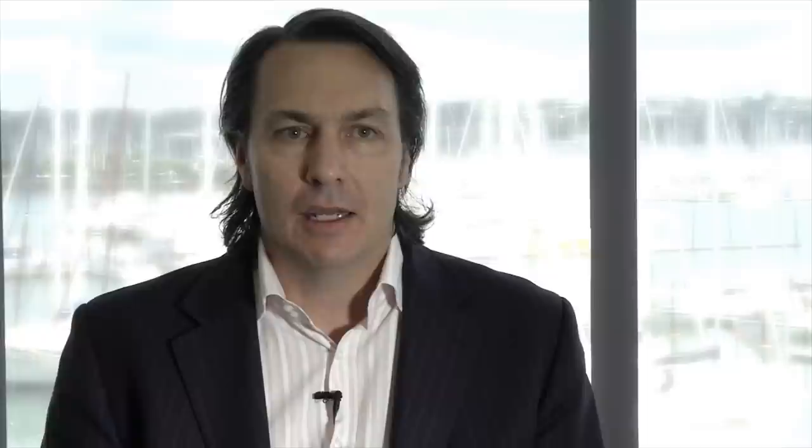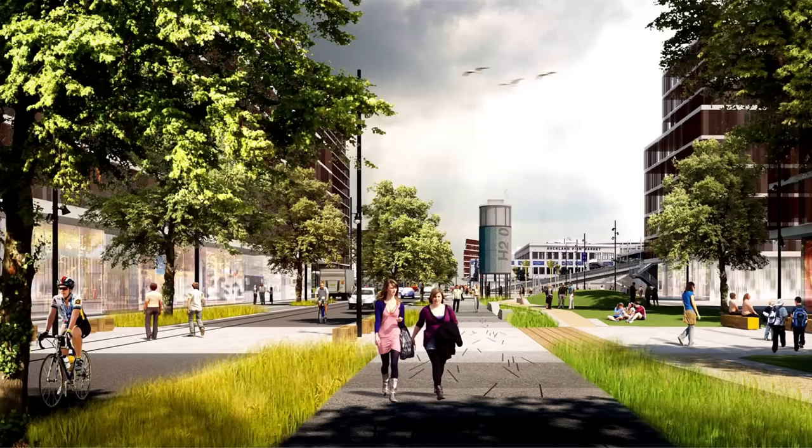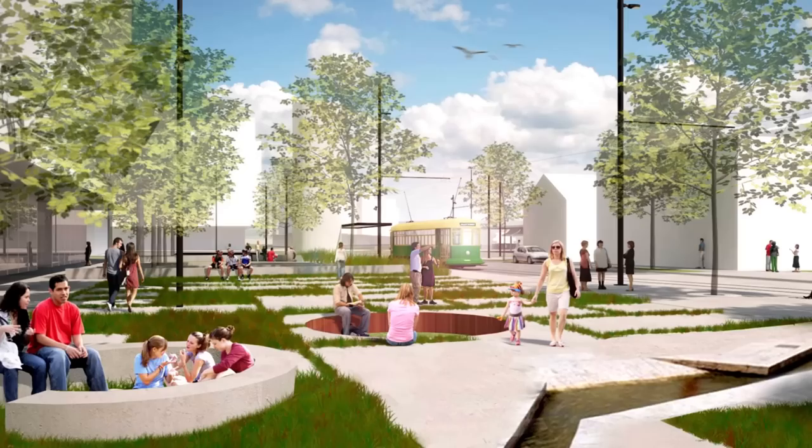Doherty Street is the next major project kicking off in Wynyard Quarter. Construction starts February 2013. Ultimately it's going to link Headland Public Space through to Victoria Park, and in the short term it's going to provide an important link through from Jellicoe Street to Pakenham Street and on to Fanshawe Street.